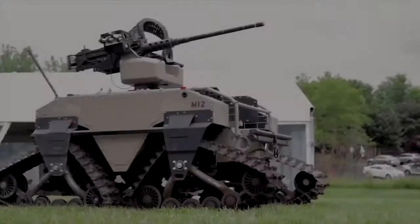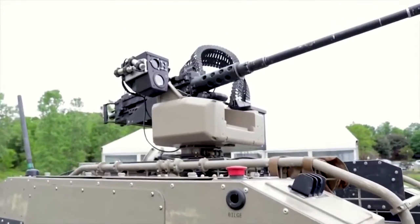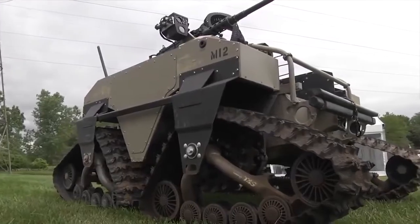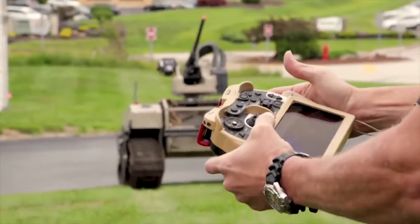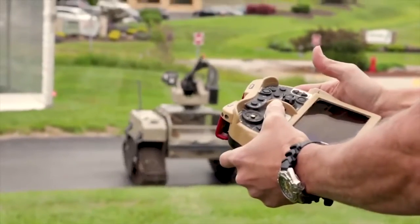MUT — Multi-Utility Tactical Transport — is an unmanned ground vehicle which comes in two versions: wheeled and tracked. The U.S. Marine Corps announced the testing of this robot in July 2016. MUT accompanies fighters, making travel easier by reducing the amount of equipment they carry when crossing difficult terrain on foot.